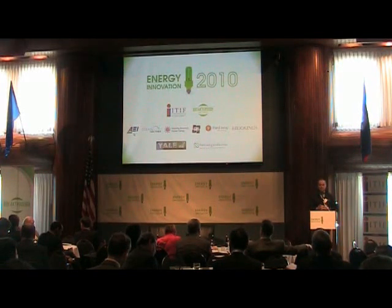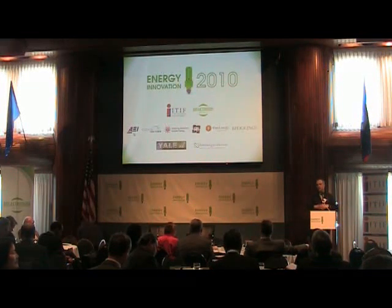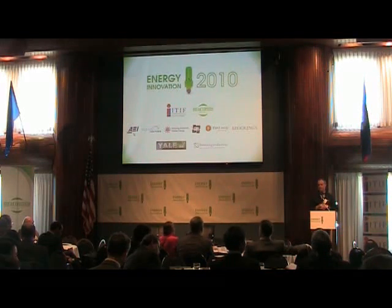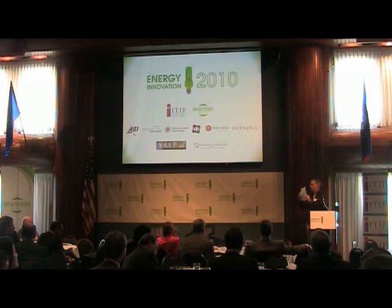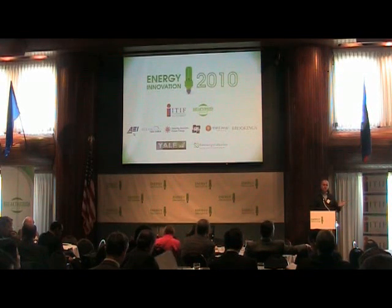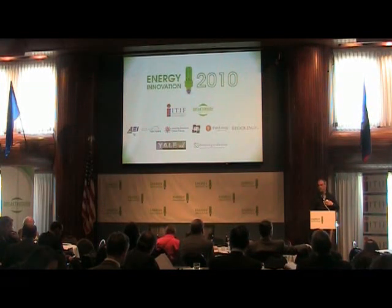What we built is an online database. It's free and publicly available. We went through all the budget information, all the grant information, and tried to get down to the lowest level of granularity of where dollars were going in energy R&D funding. It's at energyinnovation.us — there's a little piece of paper in your folder with the URL. It's open and live today. We've done this for 2009, 2010, 2011, and all the recovery funds to the extent they've been allocated and specified.